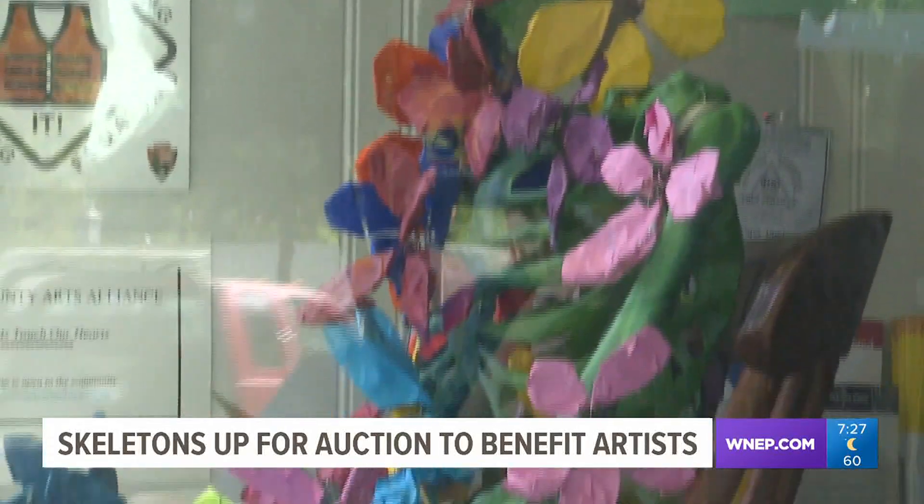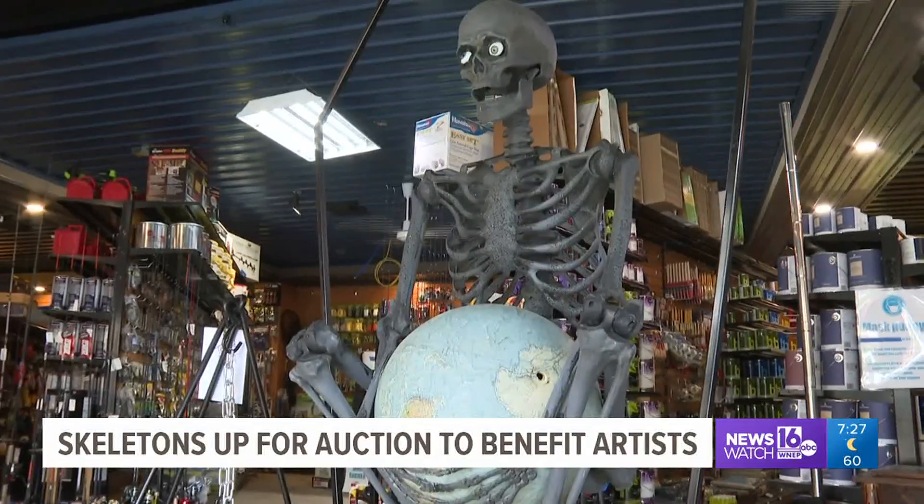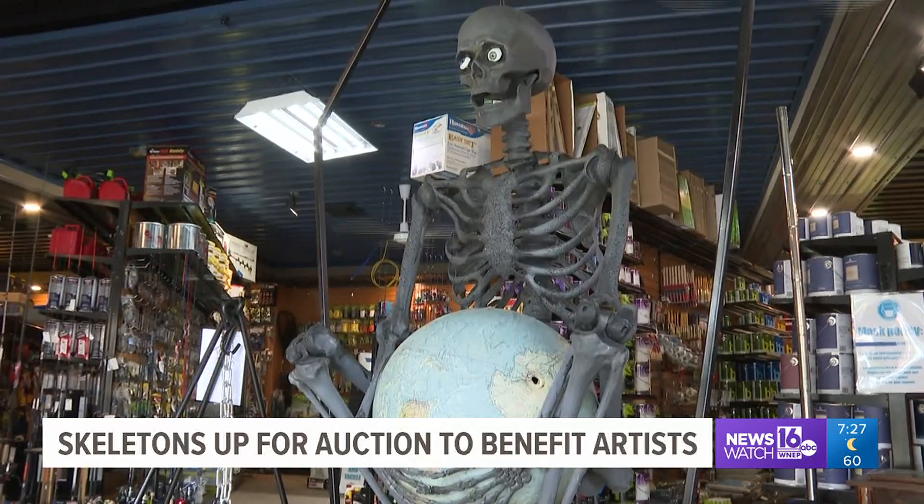People have been asking where the skeletons come from, or saying they've seen them around town, especially with the skeleton displays. People have been seeing the other ones around town and it creates a sense of community. They love it.